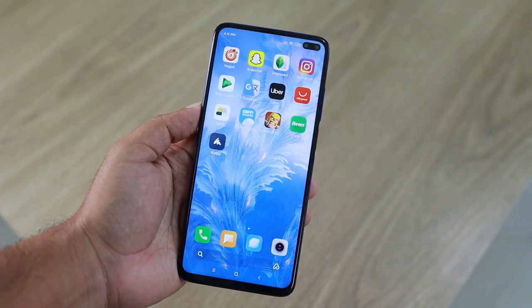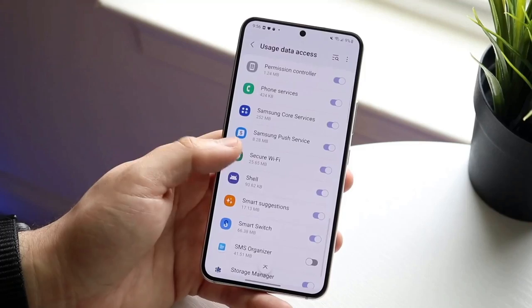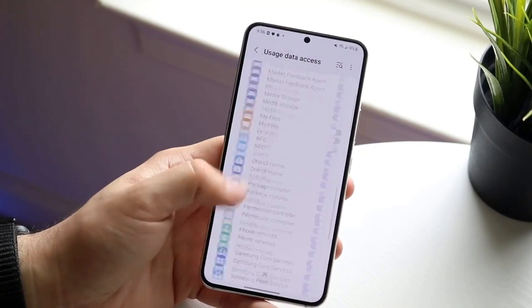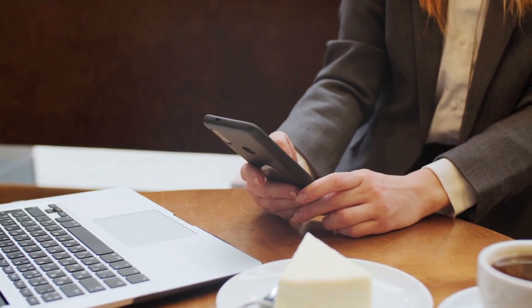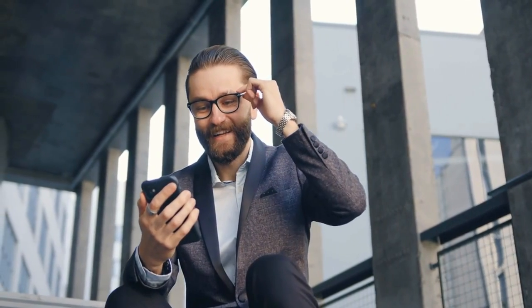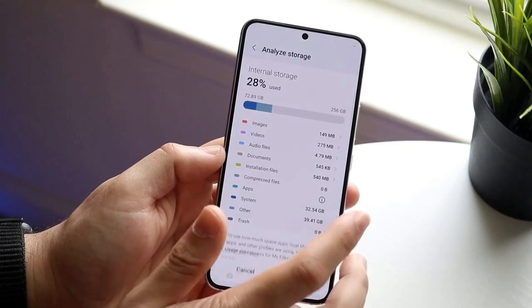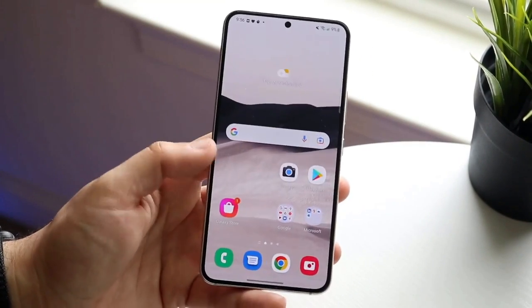These tools can identify large files, duplicate content, and apps that are consuming excessive space, providing you with targeted suggestions for cleanup. For example, they might highlight rarely used apps or suggest removing old files and cached data. By utilizing these built-in features, you can swiftly and efficiently reclaim valuable storage space without the need for manual searching and deletion, making your device more organized and responsive.